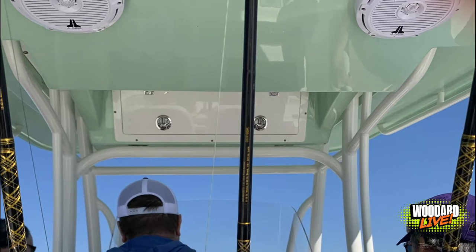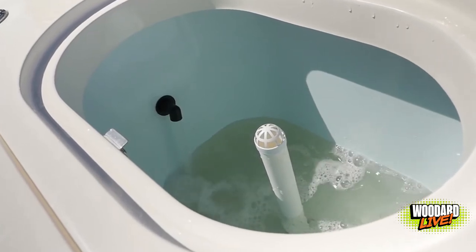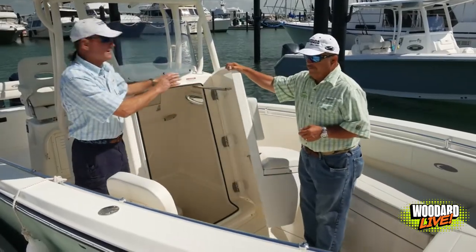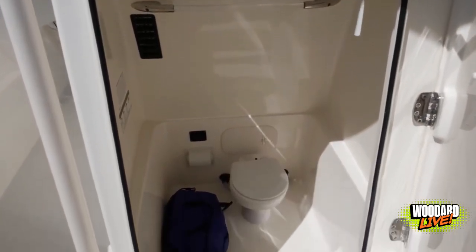You will not be disappointed. It has trim tabs and a rear live well. Other cool features include hydraulic tilt steering with electronic throttle control. Under the helm console, we have a huge amount of space — this is where the head is, and the boat also has a pump-out system as well.